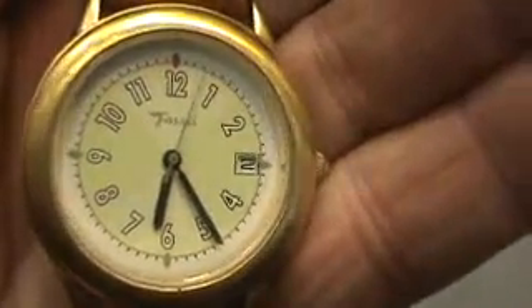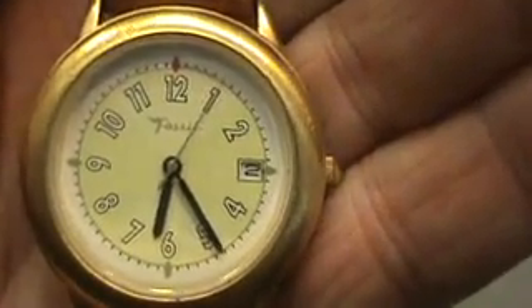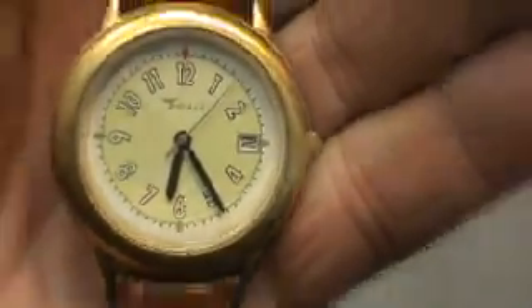Hello, we have here a men's Fossil Watch, easy to read numbers with the date. It's got a brand new padded stitched crocodile grain band and a brand new battery.